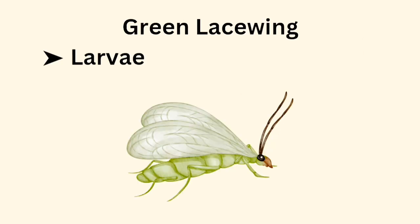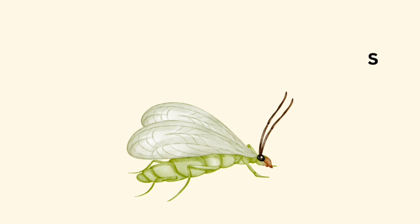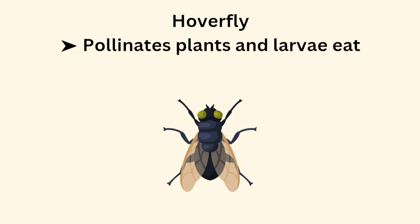Green lacewing larvae eat aphids and pests. Hoverfly pollinates plants and its larvae eat harmful insects.